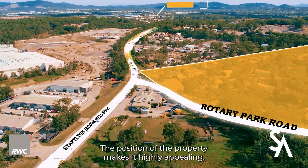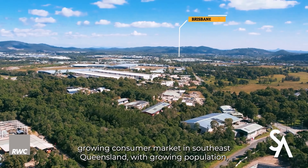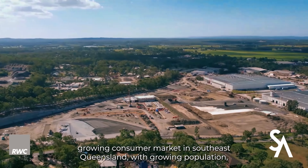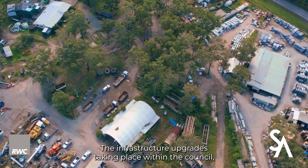This property is perfect for investors or developers looking to capitalize on the industrial growth corridor of Queensland. The position of the property makes it highly appealing — halfway between Brisbane and Gold Coast, servicing the fastest growing consumer market in southeast Queensland.